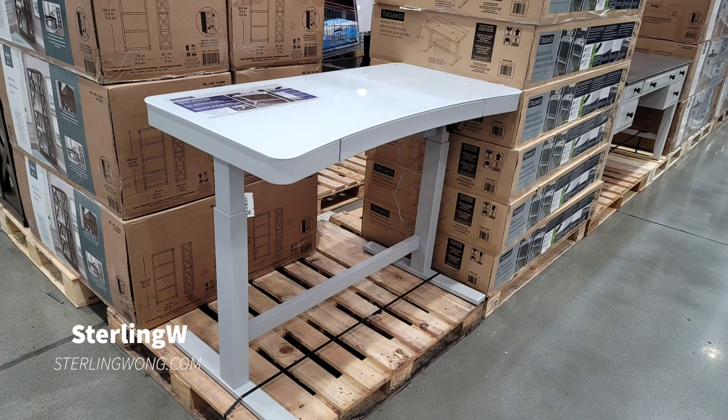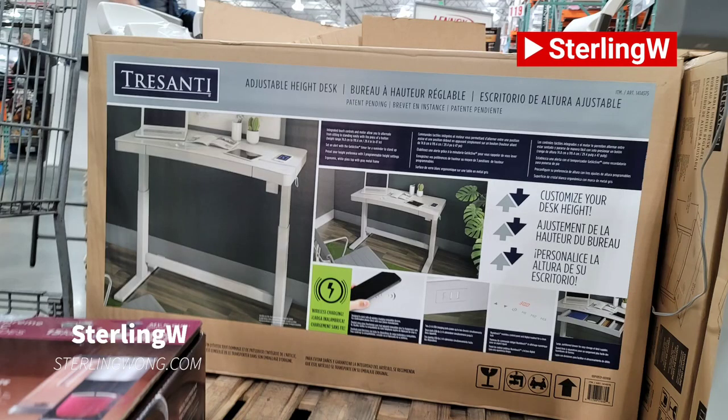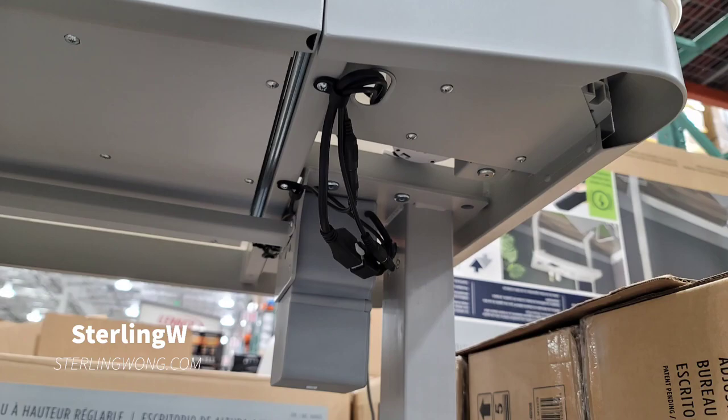Other things on sale was of course this Trisani adjustable height sit-and-stand desk for $290. They had this before and I've seen this on sale for about a few months now, which is pretty cool.